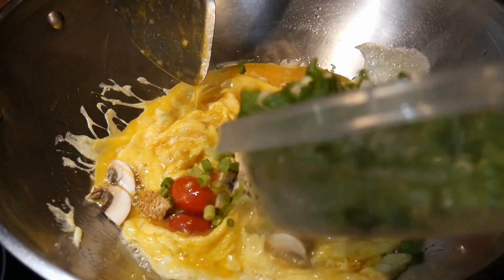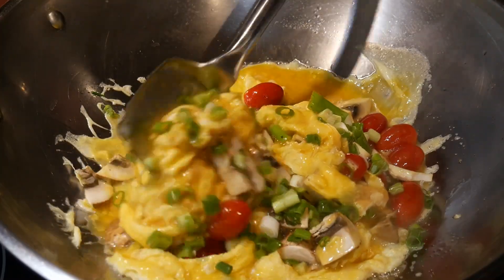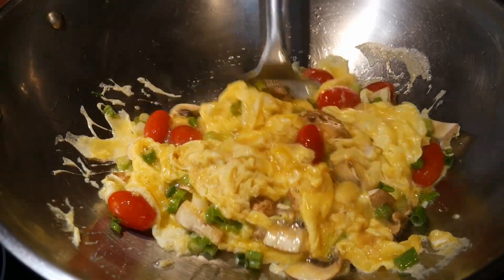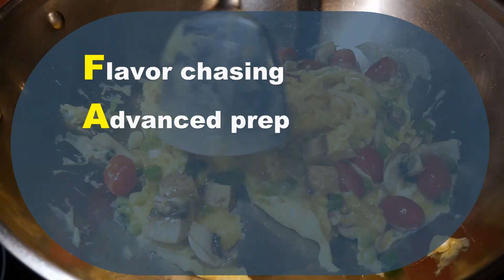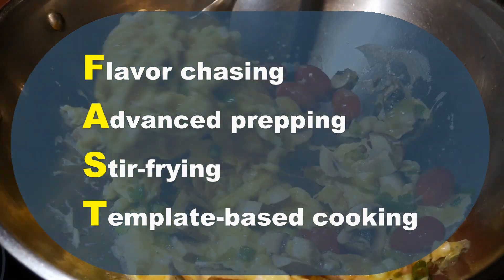In fact, the word fast has two representations. The first representation is its literal meaning — fast, which means the speed of the cooking system. The second representation is that FAST is an acronym of the four attributes of the cooking system, which stand for Flavor chasing, Advanced prepping, Stir frying, and Template-based cooking.